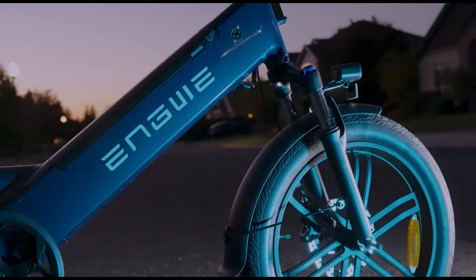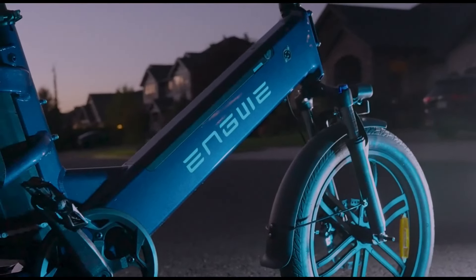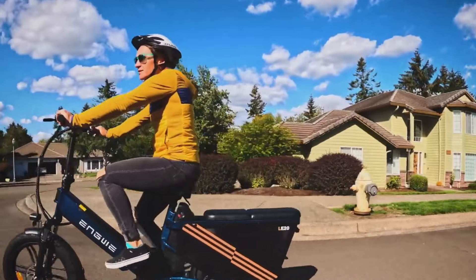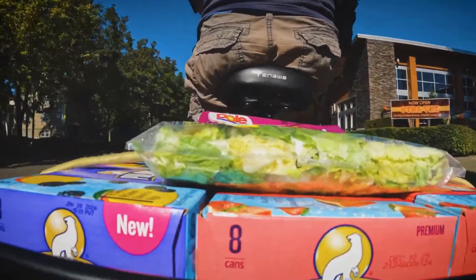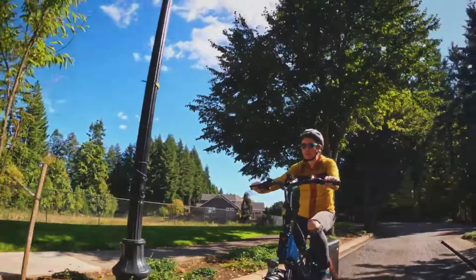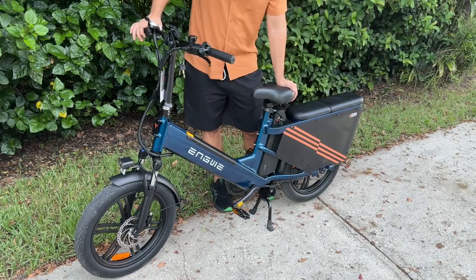Featuring a rear hub motor with a peak output of 1,300 watts and a torque sensor for optimized power distribution, the LE20 reaches speeds up to 28 miles per hour in pedal assist mode. With a 48-volt, 19.2-amp-hour battery, the LE20 offers an impressive range of up to 109 miles in PAS mode. Equipped with 20x3-inch puncture-resistant tires and dual front shock absorbers, the LE20 is adept at handling a variety of terrains, from rugged trails to city streets, making it a great choice for riders seeking a bike that performs well across different surfaces, whether commuting or enjoying a weekend ride.